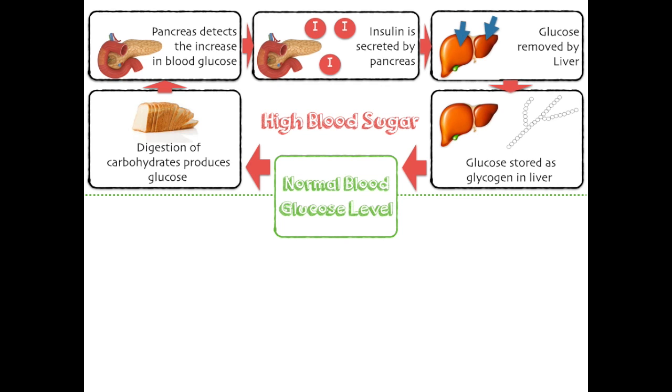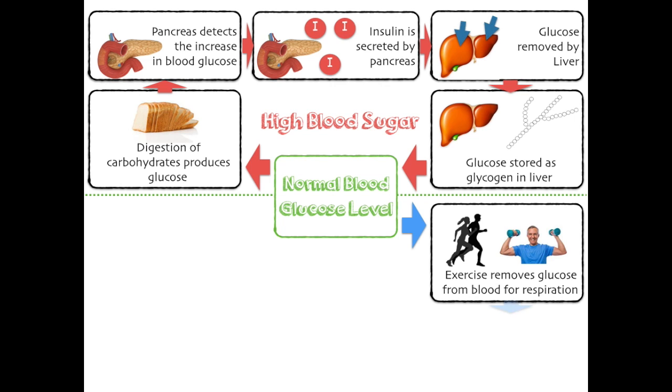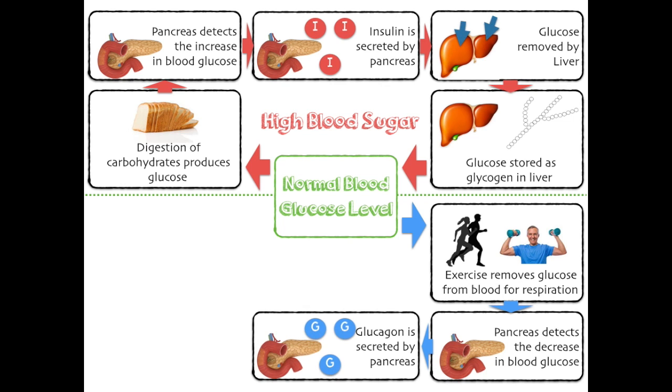Now we're going to look at what happens if your blood sugar were to lower. Exercise removes glucose from the blood for respiration, because glucose is a reactant of respiration. The pancreas detects the decrease in blood glucose, and glucagon is the hormone that is secreted into the bloodstream by the pancreas.